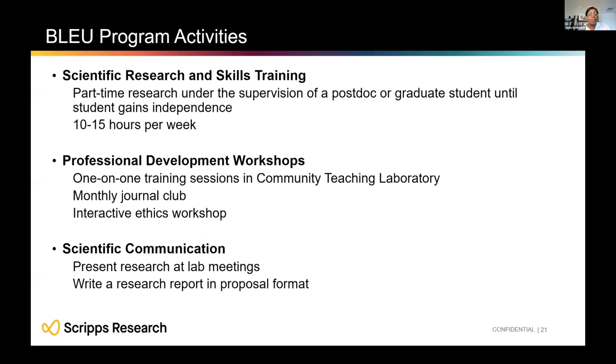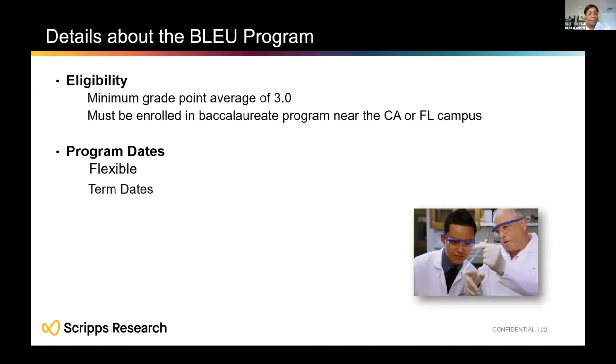The BLUE program activities are very similar to AYRIU: scientific research, professional development workshops, and scientific communication. To be eligible, you need a 3.0 GPA and must be enrolled in a bachelor's program near the California or Florida campus. Dates are flexible and mainly align with your academic term dates — check the website for the application when your term is starting.